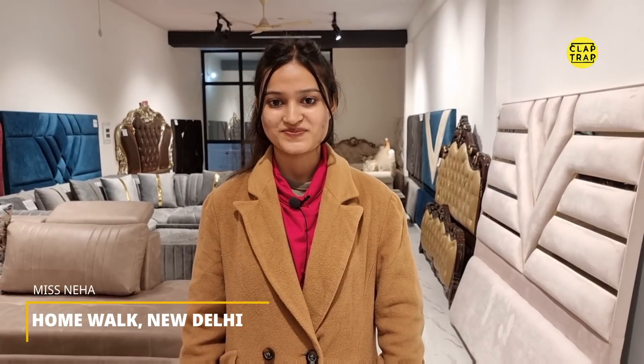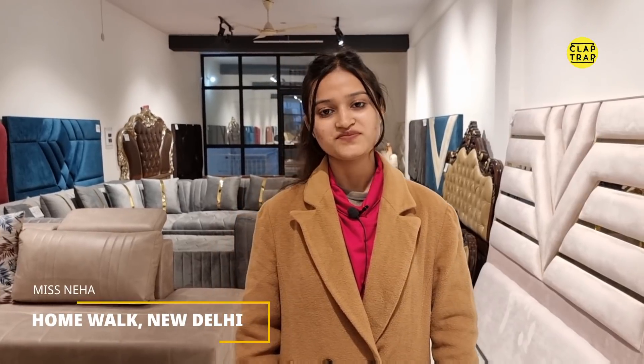Hi Neha. Hi sir. How are you? I'm doing well, how are you? I'm doing good. Fantastic, thanks a lot for asking. Welcome to Kleptrap. Thank you so much. So we are featuring your store for the first time, and viewers definitely have a curiosity.